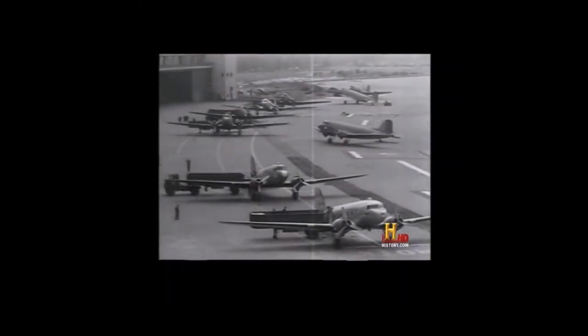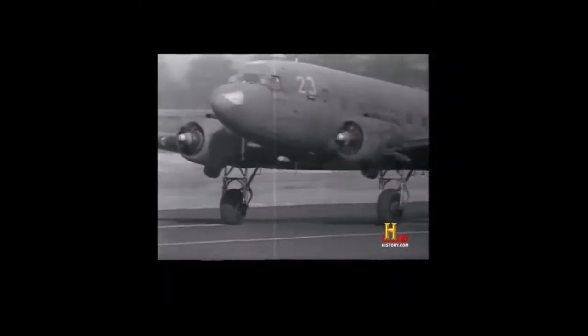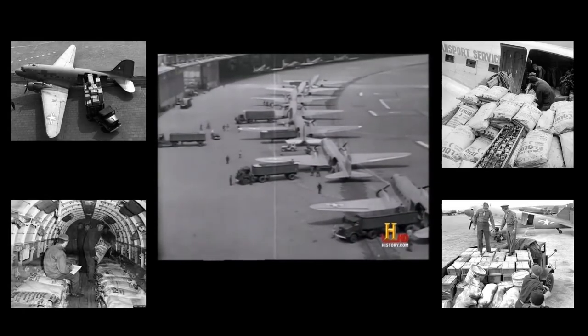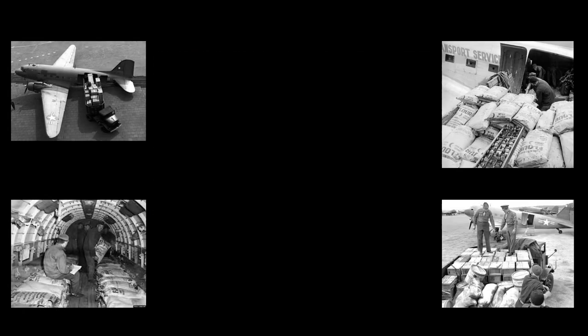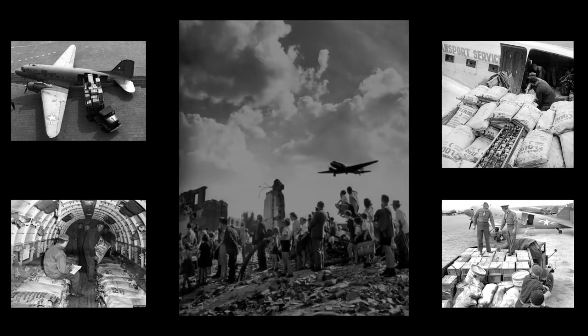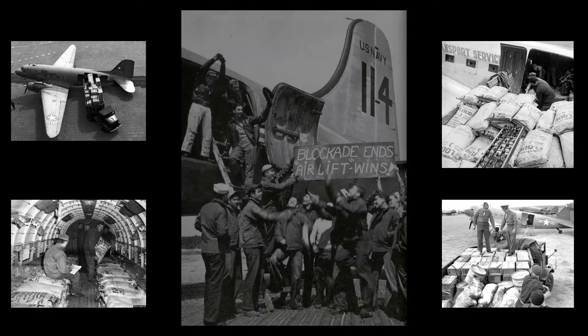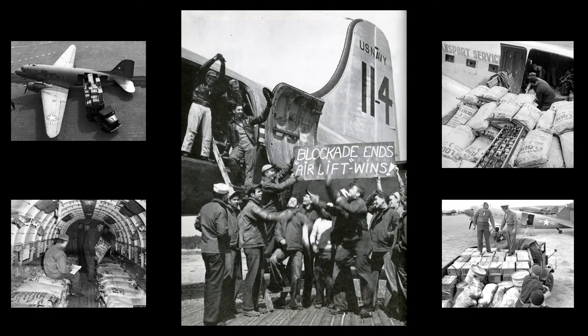Starting on June 24, 1948, air crews from American, British, French, Canadian, Australian, New Zealand, and South African Air Forces flew over 200,000 sorties, providing such necessities as fuel and food for the residents of West Berlin. At the height of the airlift, one plane reached West Berlin every 30 seconds. The Berlin Airlift officially ended on September 30, 1949.